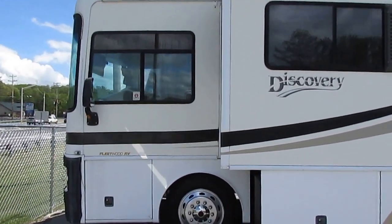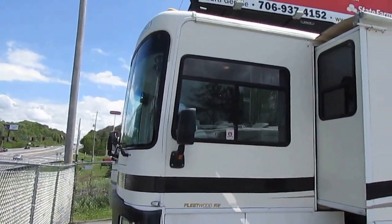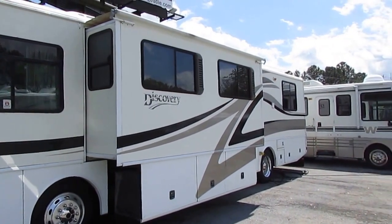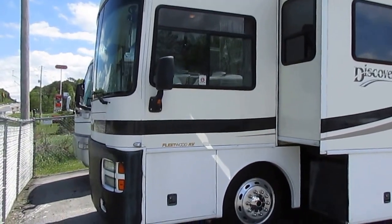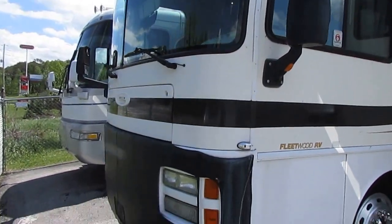You know you're getting a high-end quality product. These Discoveries, we sell a lot of them because you can buy them worth the money. This one's only $39,900, folks. That is a lot of motorhome for that kind of money, especially in a diesel — 84,000 miles.